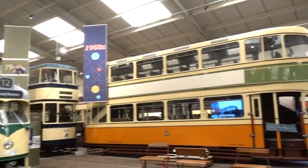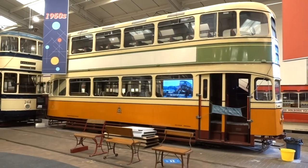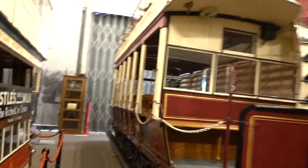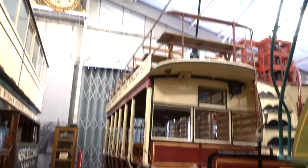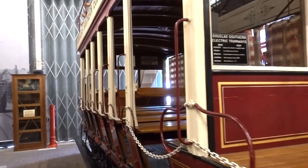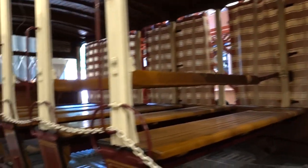Up to this one — a big double-decker which I think says 1960s on it. Glasgow. And what's this one? Douglas Southern Electric Tramway, double-decker. 1896 to 1939, built in Loughborough. You can see it's just an open-sided design.